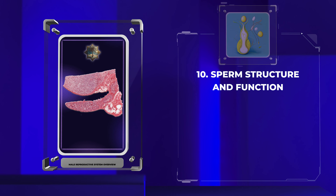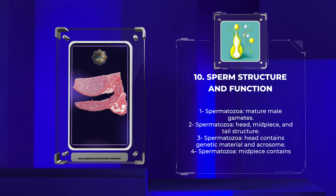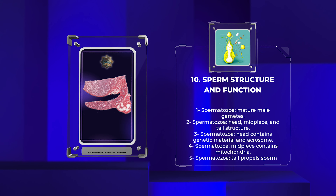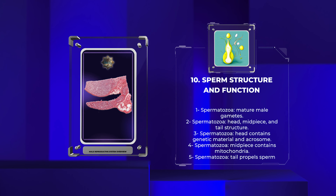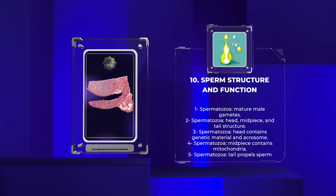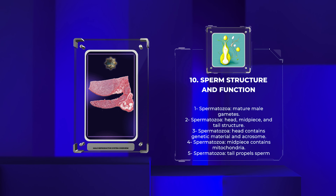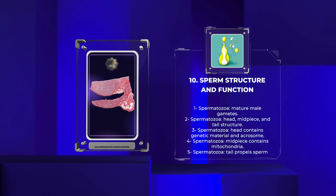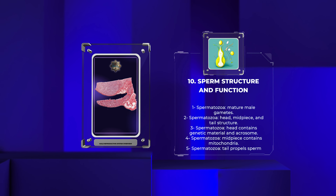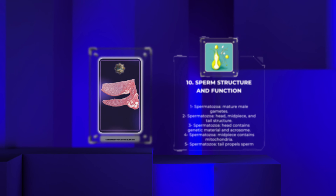Spermatozoa, the mature male gametes, possess a unique structure optimized for fertilization. Histologically, a spermatozoan consists of a head, midpiece, and tail. The head contains condensed genetic material, including the haploid nucleus and acrosome, which plays a crucial role in penetrating the oocyte during fertilization. The midpiece contains mitochondria, providing energy for sperm motility, while the tail, or flagellum, propels sperm through the female reproductive tract towards the egg.